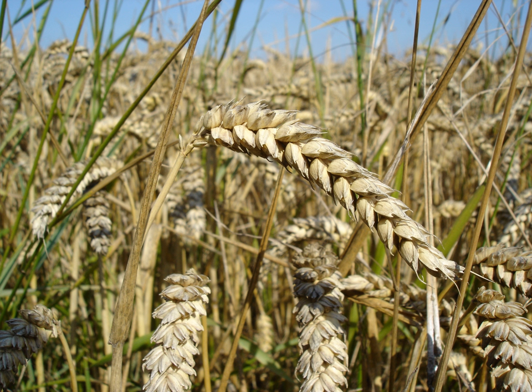The monocots include about 60,000 species. The largest family in this group, and in the flowering plants as a whole by number of species, are the orchids (family Orchidaceae) with more than 20,000 species. About half as many species belong to the true grasses (Poaceae), which are economically the most important family of monocots. In agriculture, the majority of the biomass produced comes from monocots.